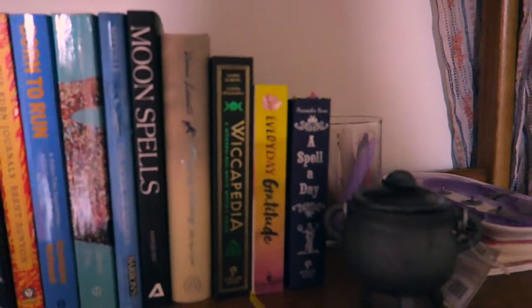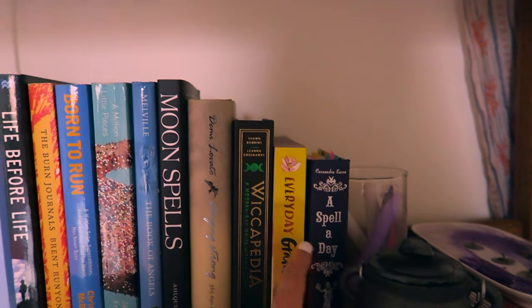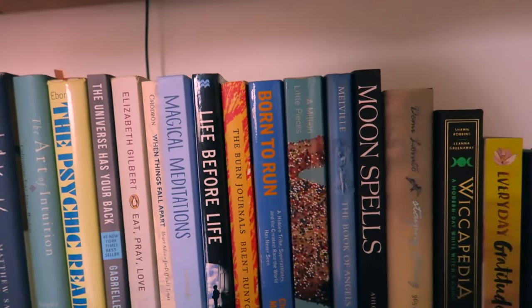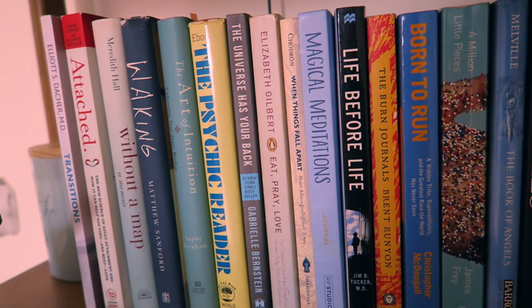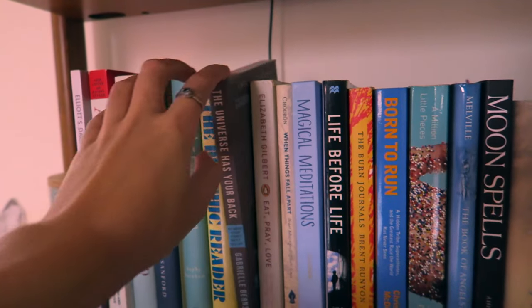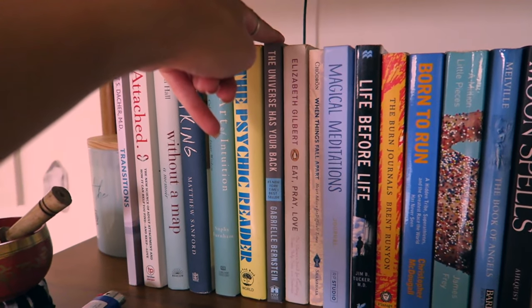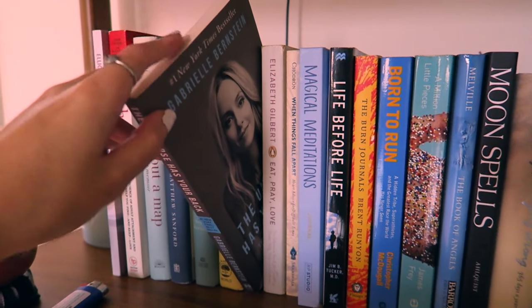The rest of the books in here are down here. I have a lot of spell work: A Spell a Day, Moon Spells, and a few others. I also keep memoirs here, or anything like The Psychic Reader, Attached, Transition, and The Universe Has Your Back by Gabrielle Bernstein — highly, highly recommend this book. This changed everything. I was underlining, annotating, highlighting every single page. The Art of Intuition and The Psychic Reader I would also recommend.